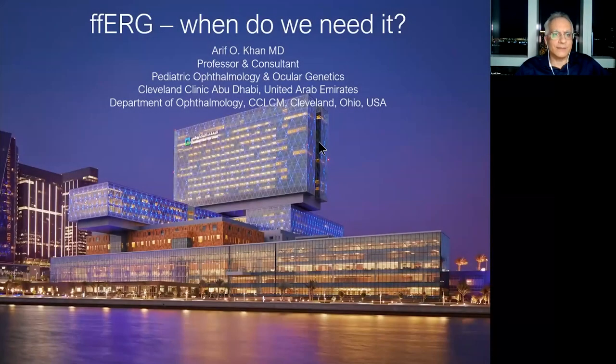Greetings from Abu Dhabi. My name is Arif Khan. I'm a pediatric ophthalmologist at Cleveland Clinic Abu Dhabi, and it's my pleasure to be participating in this Orbis webinar regarding full-field ERG.